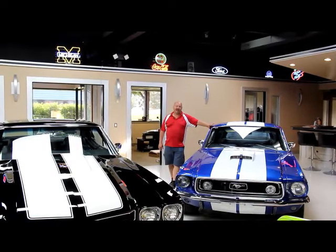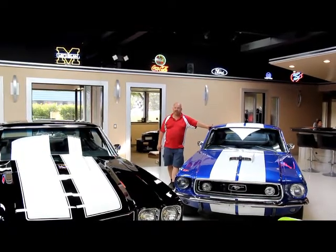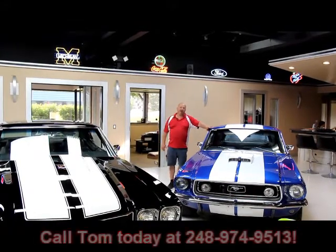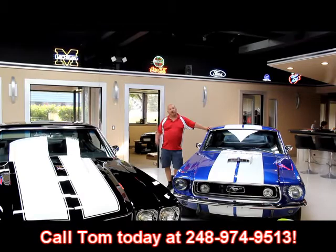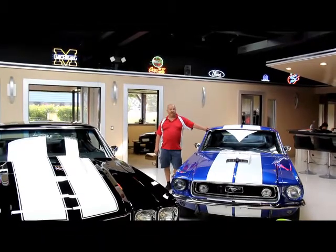We've got 30,000 square feet of indoor storage and over a hundred cars here for sale. If you'd like to come visit us, fly into Detroit Metro Airport, call us at 248-974-9513. We'll send somebody down to pick you up and bring you up here. We'll show you all these cars. It's only about a 20-minute ride from the airport, so give us a call.